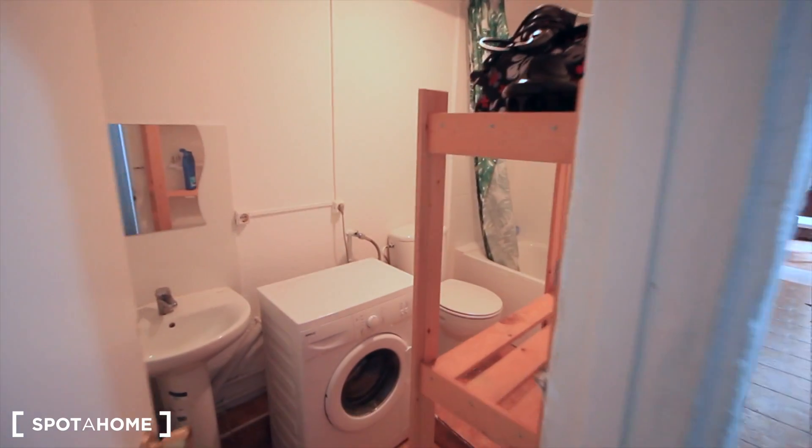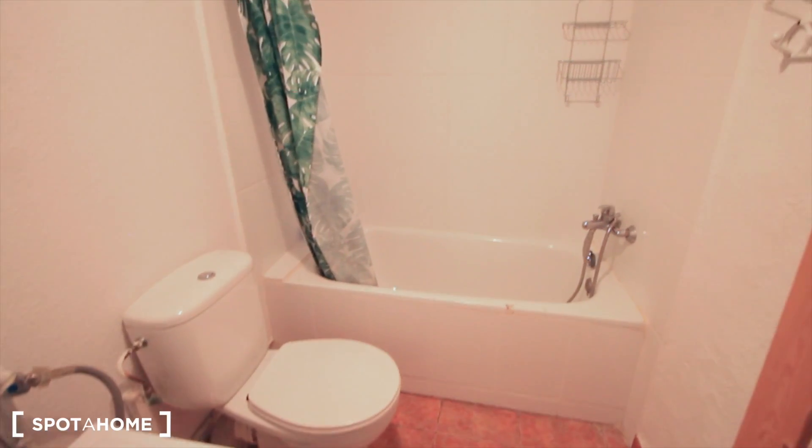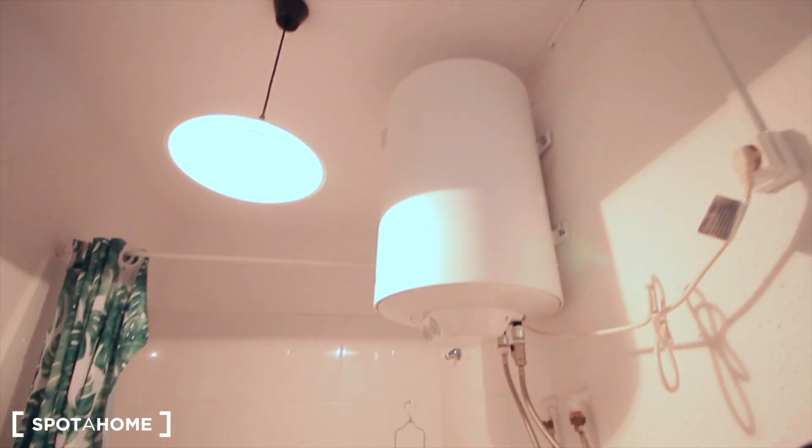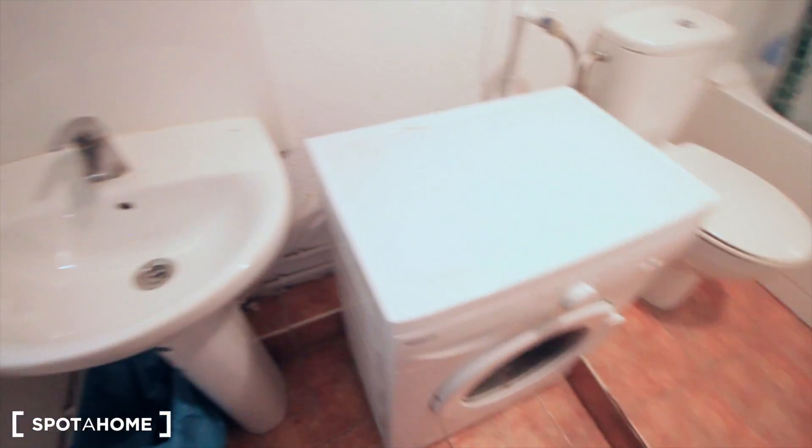Here we have the bathroom. Here is it: sink, washing machine, the toilet, and at the end there's the shower. That's the electric heater. Here are some shelves with all the cleaning stuff. The sink, the window, the mirror.